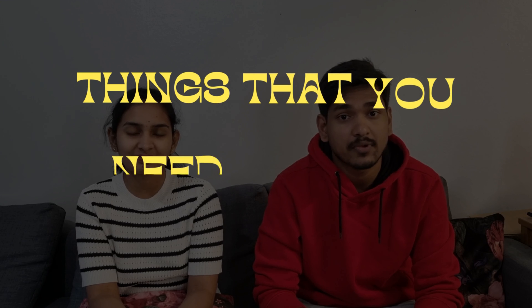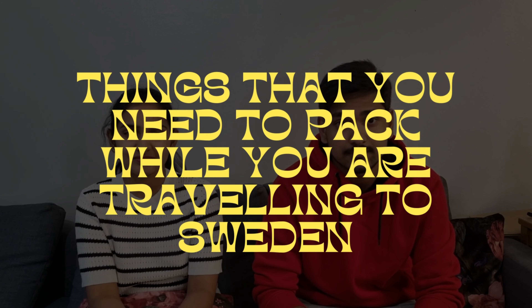Hello everyone and welcome back to Sweden. It's Andrei. We are back again today with another informative video about Sweden. The topic we're going to discuss today is the things that you need to pack when you're traveling to Sweden. This video is going to be in English so that it would be useful for an even wider audience. So without further ado let's dive in.